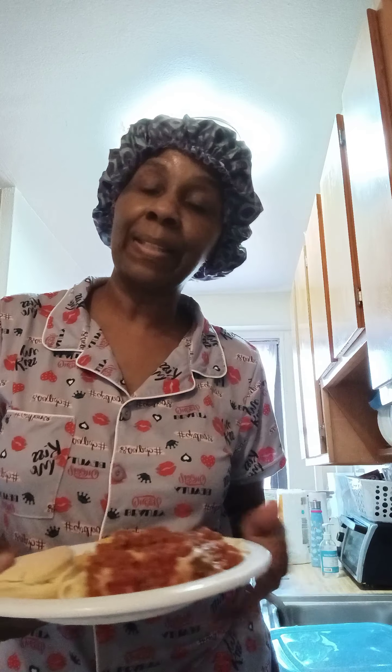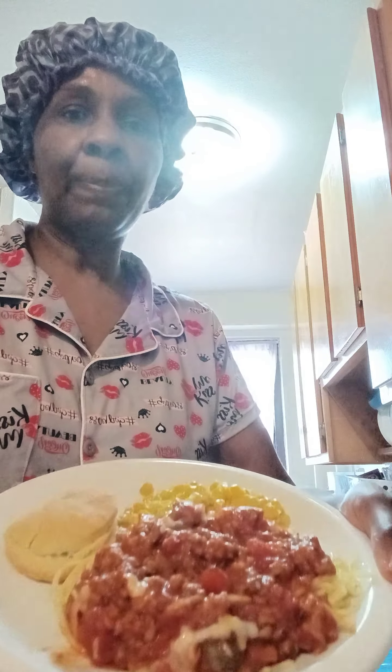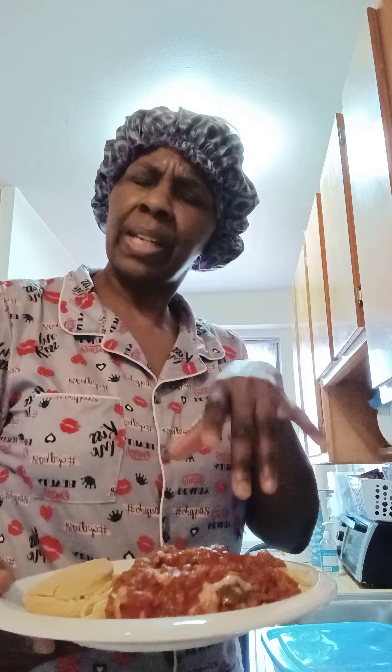These biscuits taste so good — they're not baby-butt soft, but they're like how grandma used to make them, right in between. Not like a brick, but in between. Try them and let me know how it tastes! This is my dinner for today — spaghetti with a little mozzarella on top and my homemade biscuits. Enjoy your day, peace!